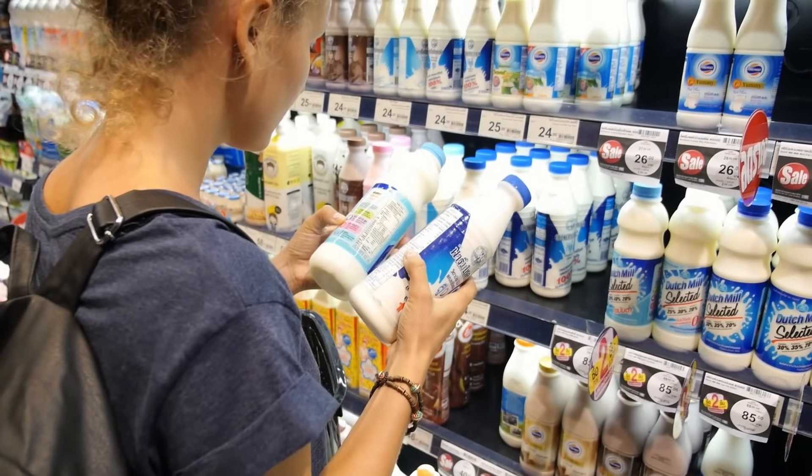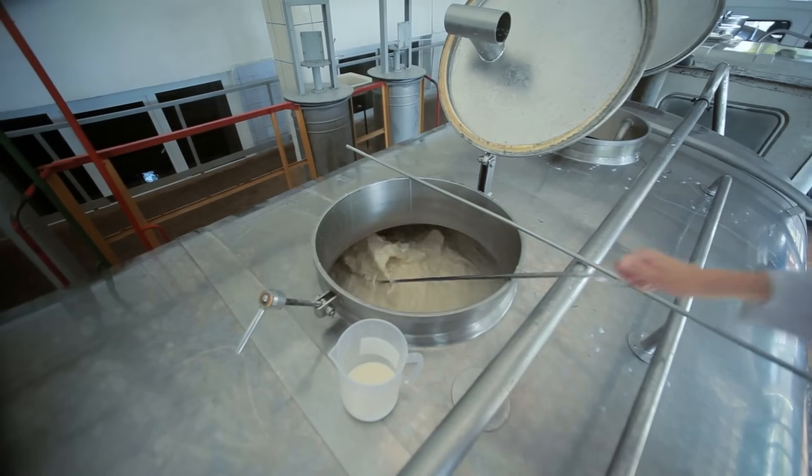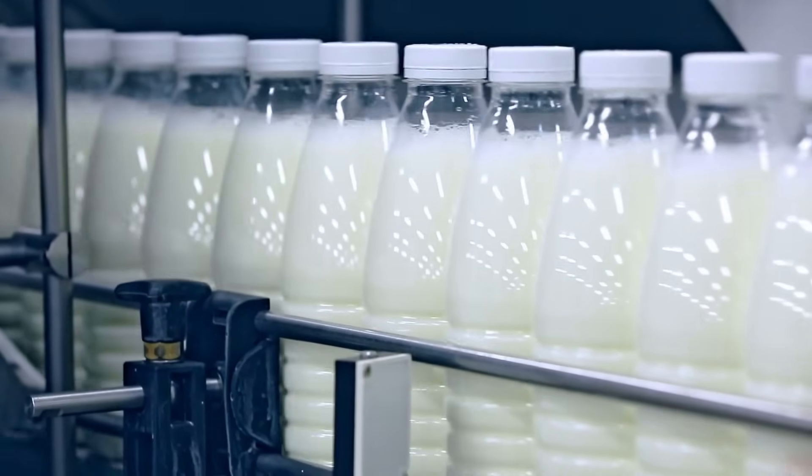It is crucial to understand the foods we regularly consume. Milk is one of the food items that is consumed by billions of people every day, and even if you don't drink it, you might be consuming it in one way or another.